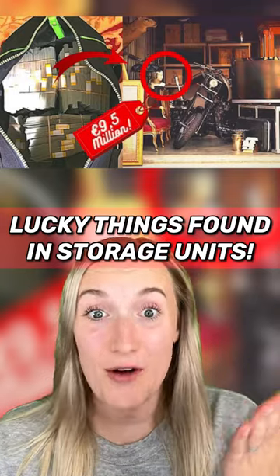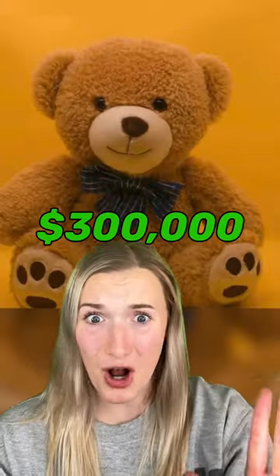These are the luckiest things found in storage units. This homeless couple wanted to buy a couch, so they decided to buy a storage unit with an old couch in it and a teddy bear. They got it for only $10, but when they checked inside of the bear, they found $300,000 in cash.